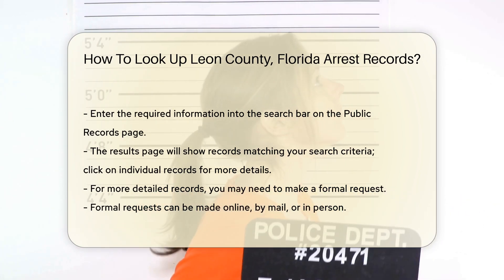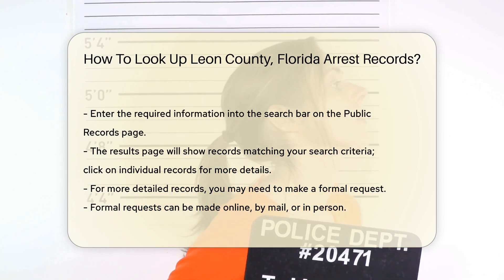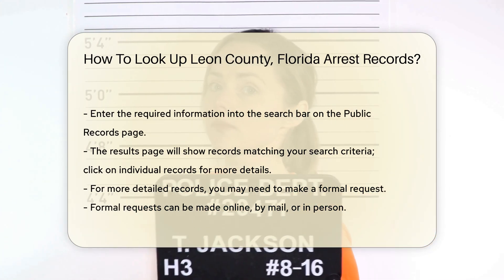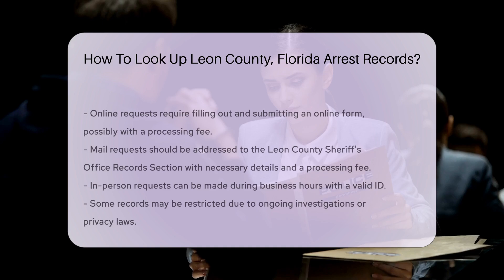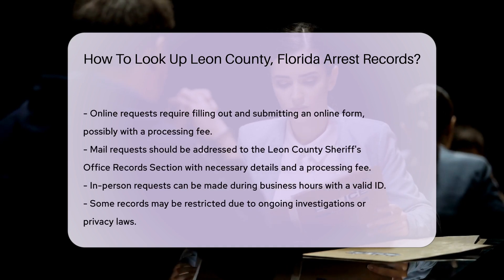For online requests, you can use their online form. Fill out the form with the required details and submit it. There might be a fee for processing your request. If you prefer to send your request by mail, address it to the Leon County Sheriff's Office records section. Include all necessary details and a check or money order for the processing fee.